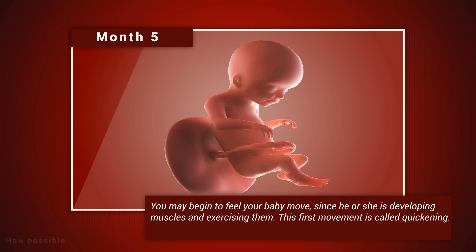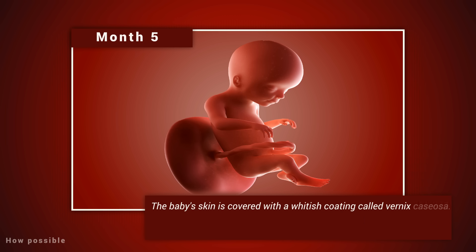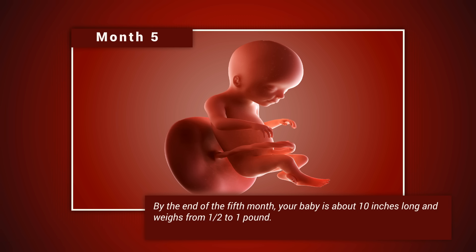Month five: you may begin to feel your baby move, since he or she is developing muscles and exercising them. This first movement is called quickening. Hair begins to grow on the baby's head. Your baby's shoulders, back, and temples are covered by a soft fine hair called lanugo, which protects your baby and is usually shed at the end of the baby's first week of life. The baby's skin is covered with a whitish coating called vernix caseosa — this cheesy substance is thought to protect the baby's skin from long exposure to the amniotic fluid, and is shed just before birth. By the end of the fifth month, your baby is about 10 inches long and weighs from one-half to one pound.